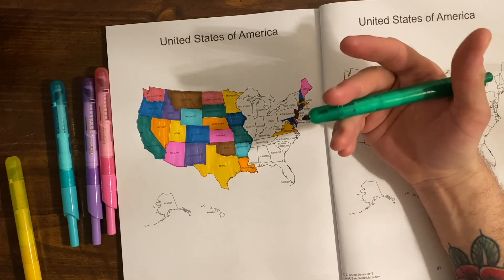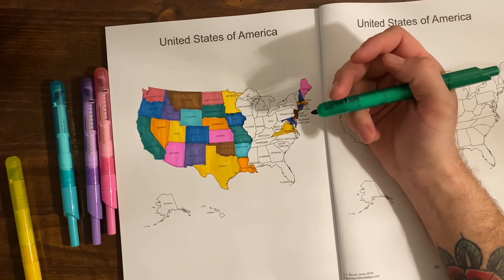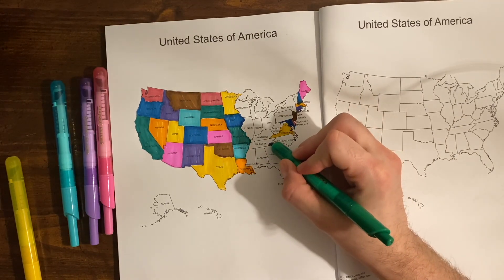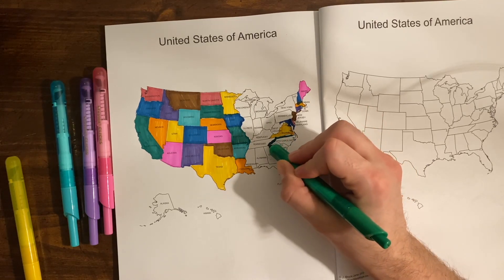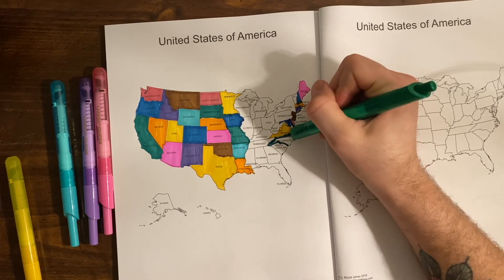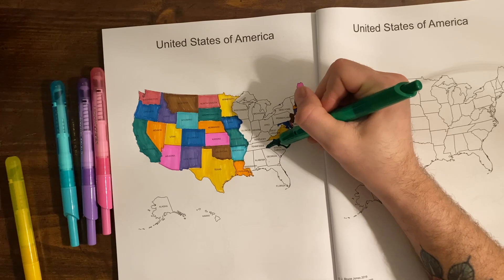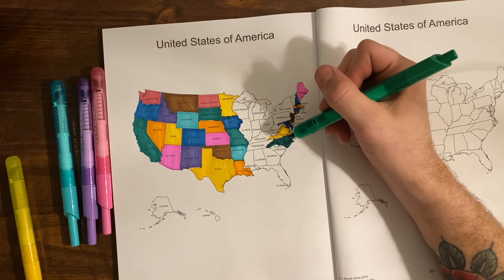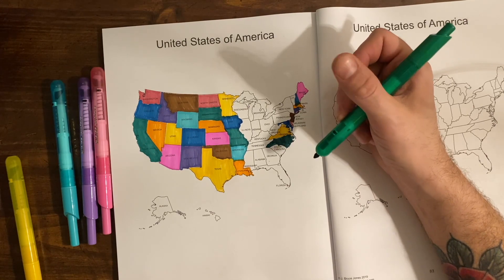For North Carolina — I feel like I picked green for North Carolina because of North Carolina Avenue on Monopoly. Anyway, the capital of North Carolina is Raleigh. Raleigh is home to the first historically Black university in the South, Shaw University.